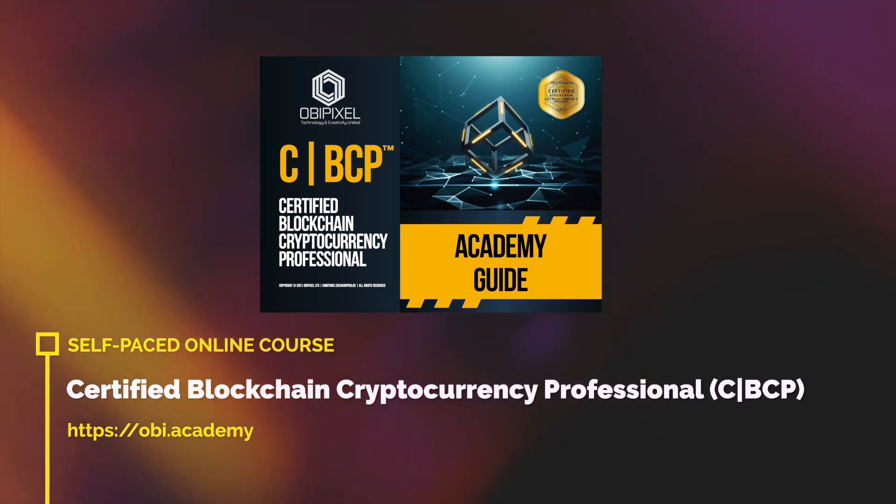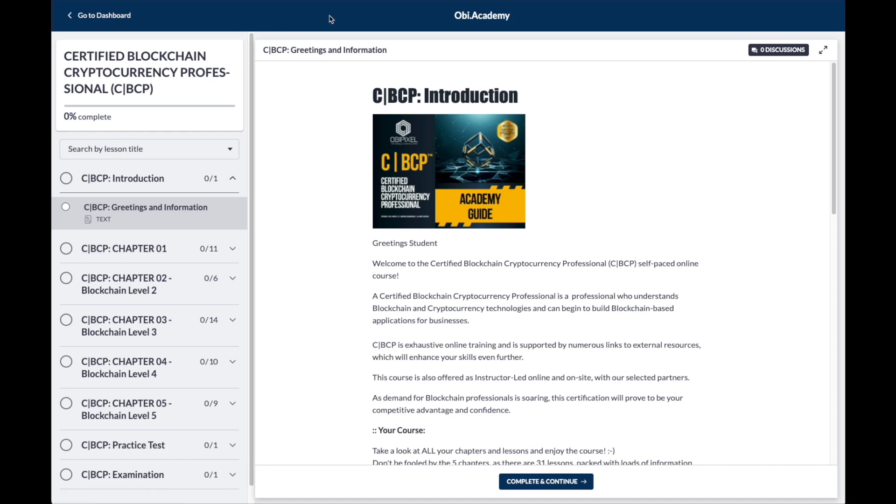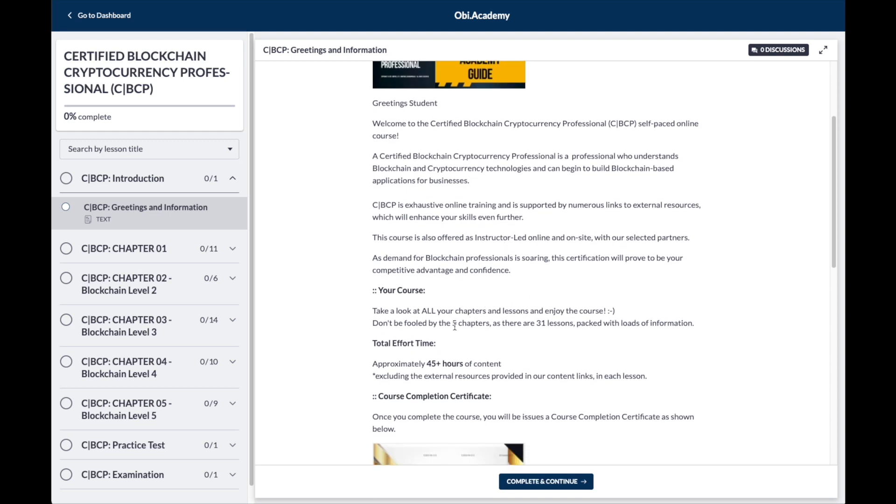Hi everyone, this is the Certified Blockchain Cryptocurrency Professional Online Self-Paced Course. We have decided to take our CBCP Academy Guide and transpose it onto a learning system. The book has done so well, and the course has done exceptionally well as instructor-led online and on-site.